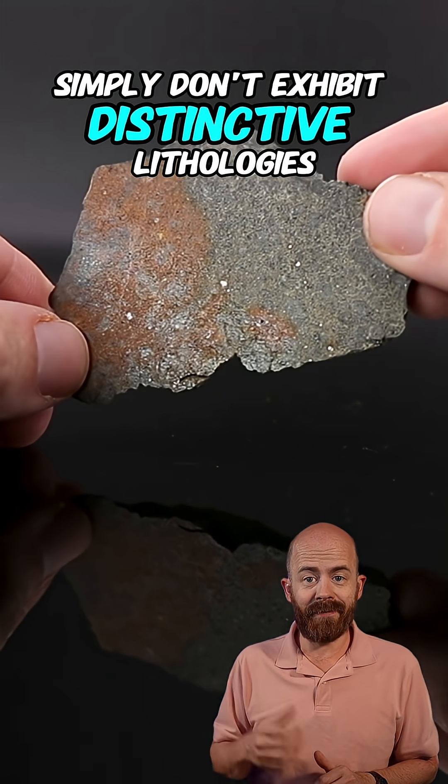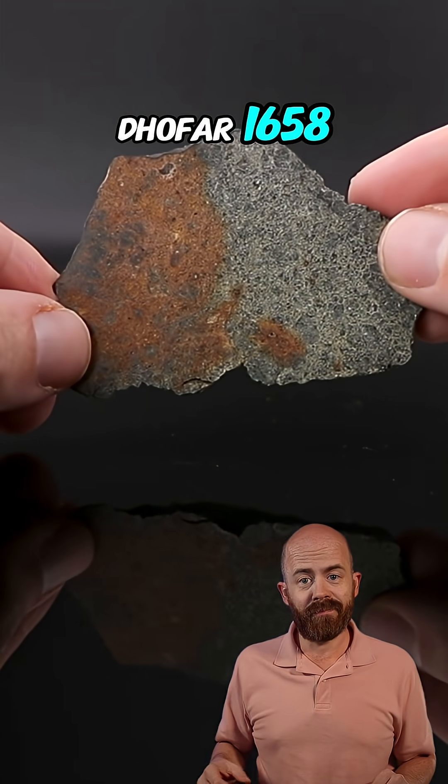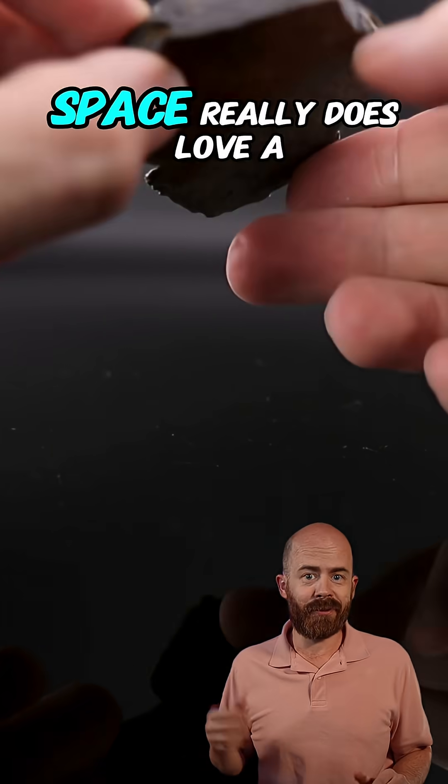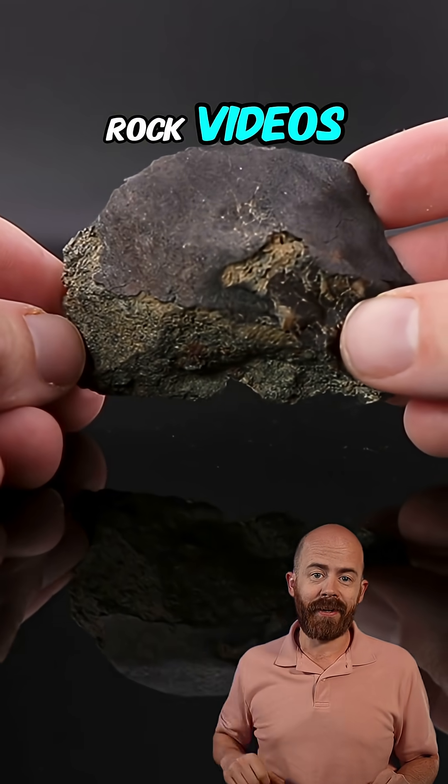Most meteorites simply don't exhibit distinctive lithologies like this. So, this is Dofar 1658 — two rocks for the price of one. Space really does love a good deal, and it can be within your reach too. Follow along for more space rock videos.